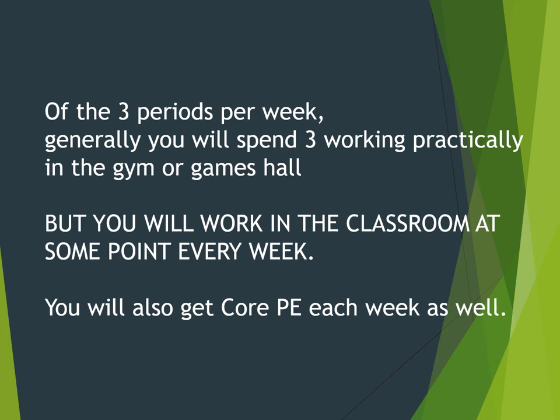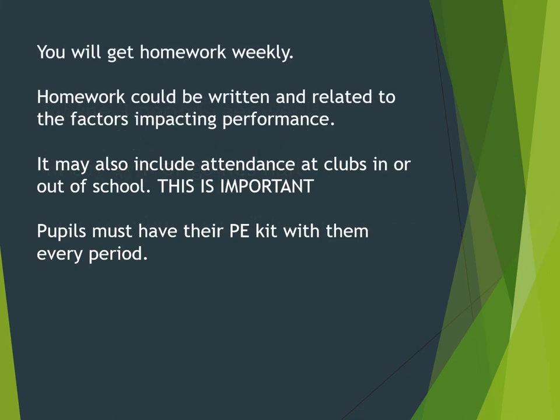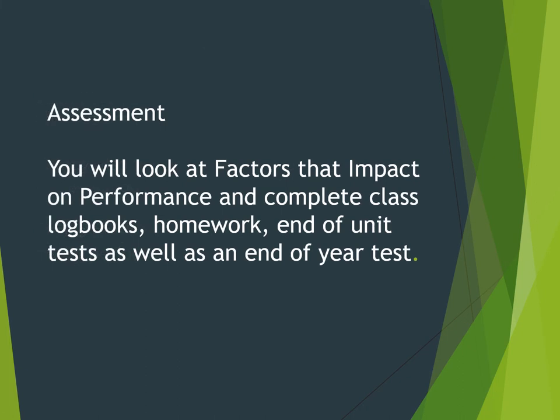It's three periods a week, and it will be pretty much practical, but you will work in the classroom at some point every week. If you're choosing PE, please be aware that there is written work and homework involved. Assessment includes class logbooks, homework, end of unit tests, and an end of year test, which combined with your practical performance will provide an overall grade for fourth year.